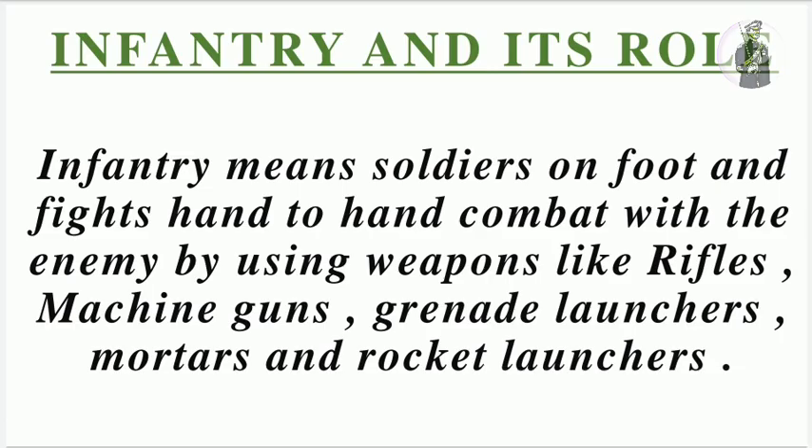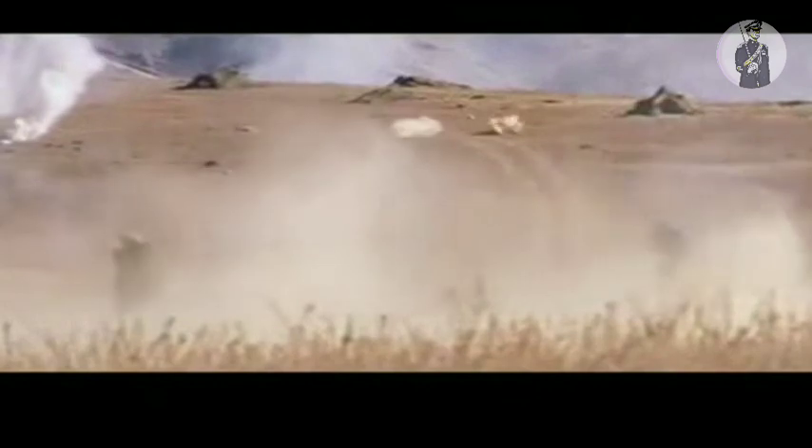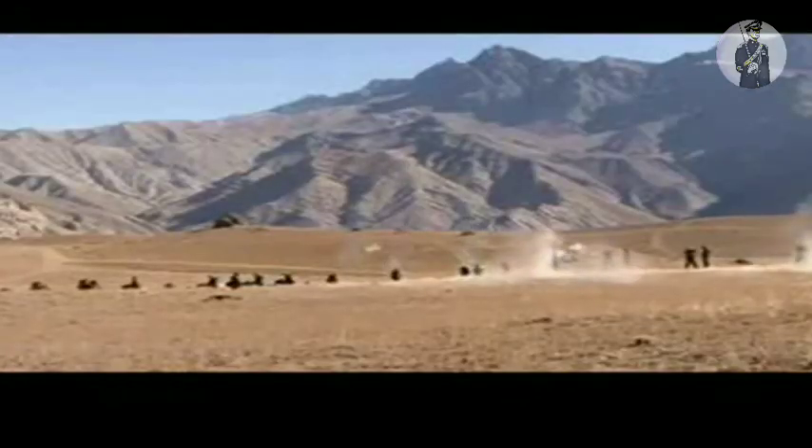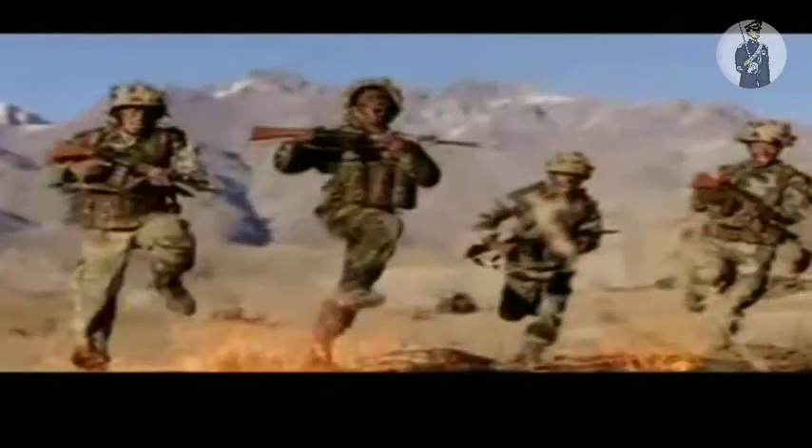Infantry means soldiers on foot who fight hand-to-hand combat with the enemy using small arms — for example, rifles, machine guns, grenade launchers, mortars and rocket launchers. Unlike the armored corps which uses tanks, and artillery which uses heavy guns, the infantry deals in hand-to-hand combat with the enemy.